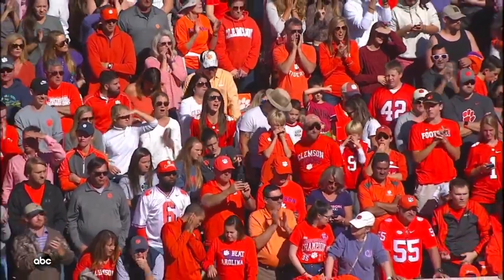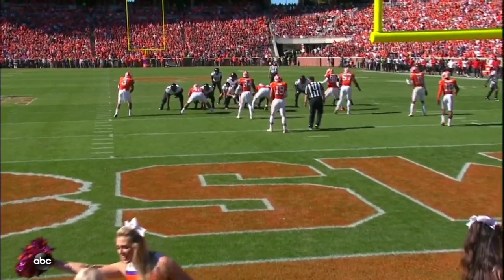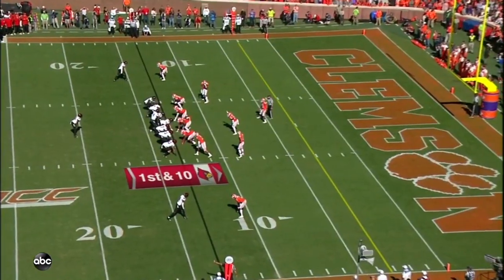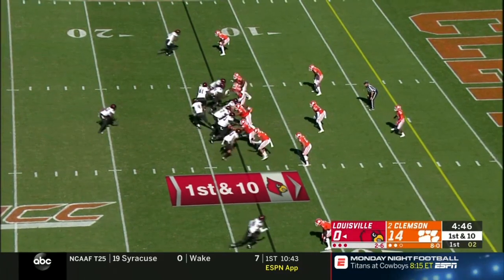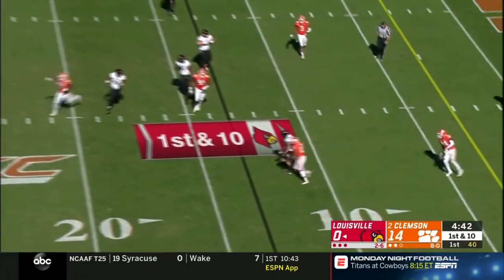Quick screen pass to Kendrick — wrestled out of bounds right around the first-down marker. He picked up six and by the spot it looks like he got enough with under a minute to play in the first quarter. Give him a first down. Trevor Lawrence grew up in Cartersville, Georgia, just 42 miles from Atlanta.